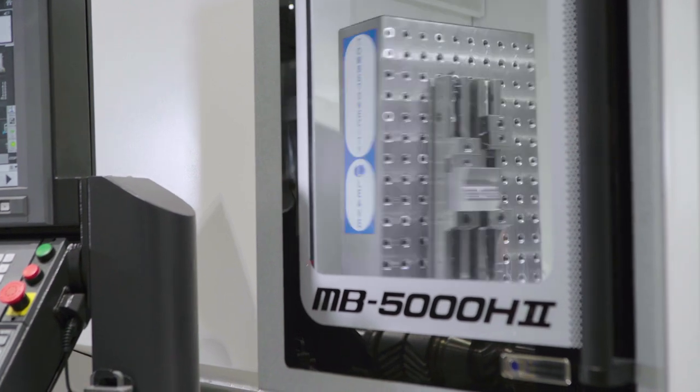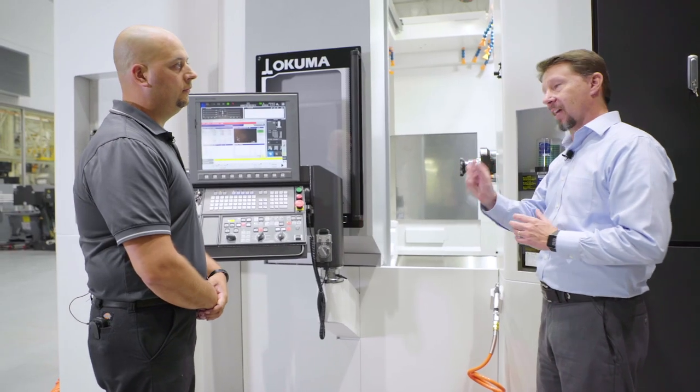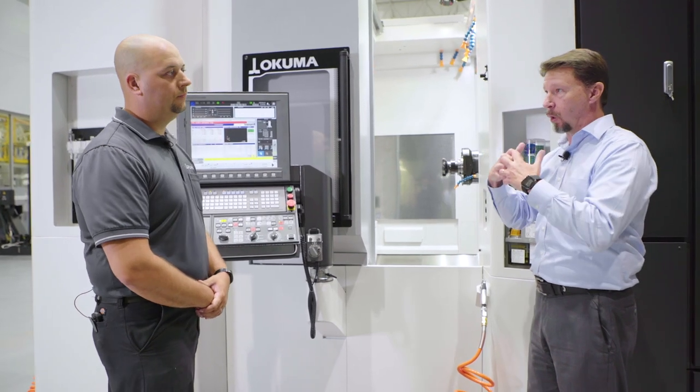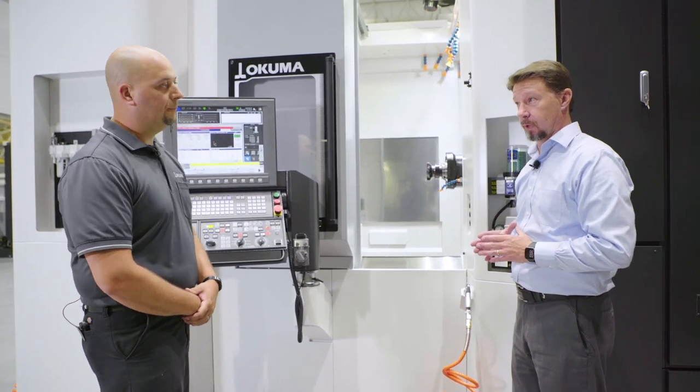We have added a cam roller gear to the movement of the B axis. That provides really smooth operation. The cam roller gear itself has less than a micron clearance between the rollers and the cam. We're going from zero to 90 degrees in under a second.